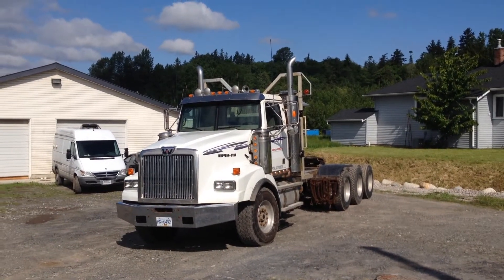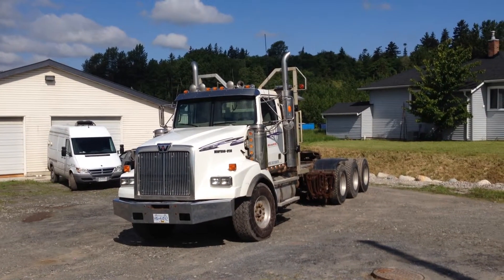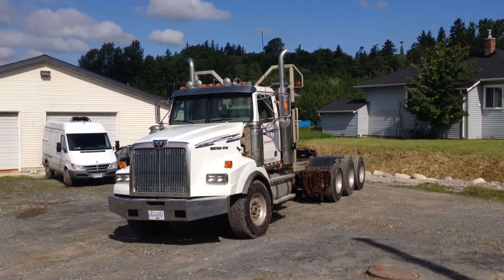Good afternoon, it's Gary from binandiron.com coming to you from the Lower Mainland. Today I'm going to show you this 2005 Western Star Tandem Day Cab.